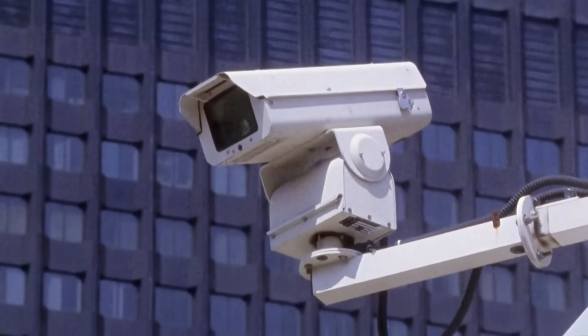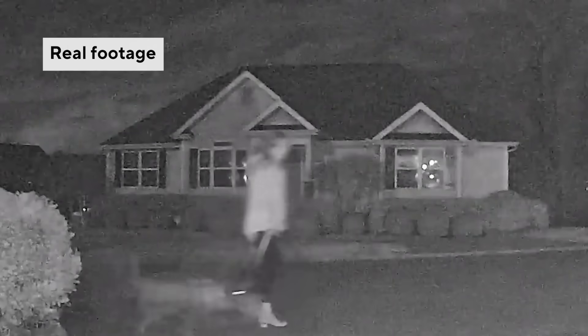Experts say videos like this are part of a wider trend of AI-generated content designed to mimic surveillance footage. As these types of videos get more realistic, it's crucial to think critically about what you see online.